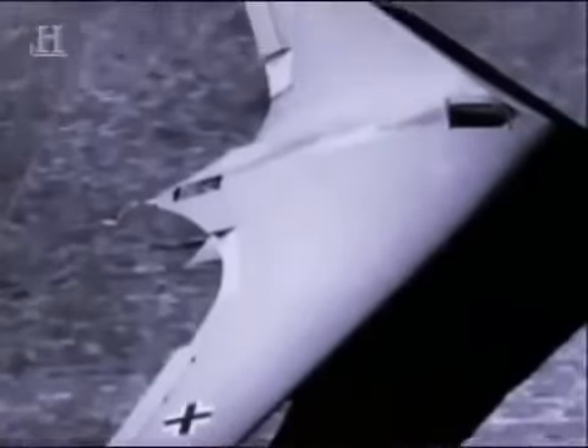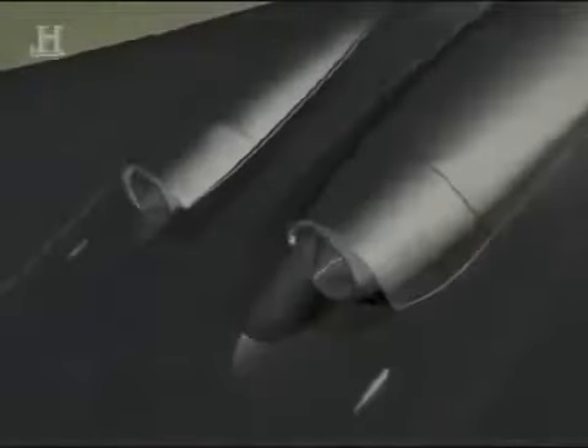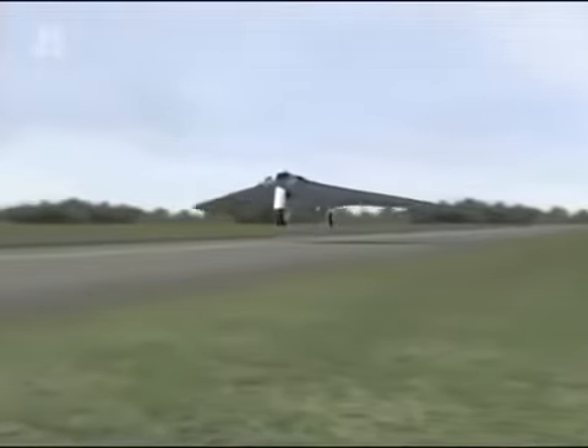Another of Reimar Horton's designs was the H-0229. Built of wood, and with its engines housed in the wings with their exhausts vented on the top of the wing, this aircraft would have been extremely difficult to detect. Also, if it could have flown, it would have had a top speed of 620 miles per hour, the fastest aircraft in World War II.